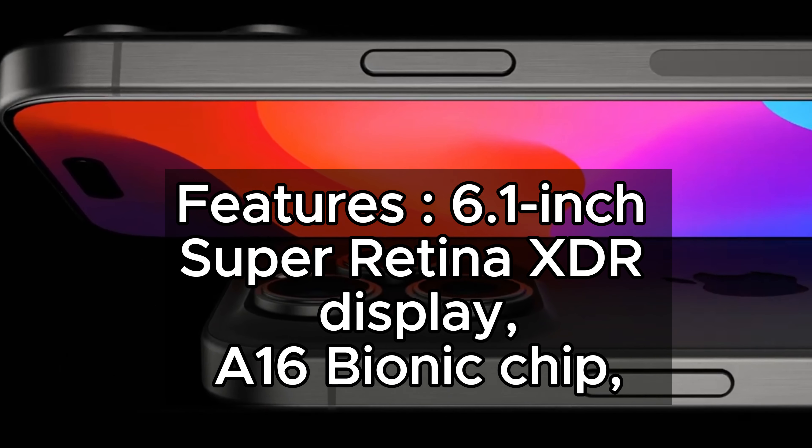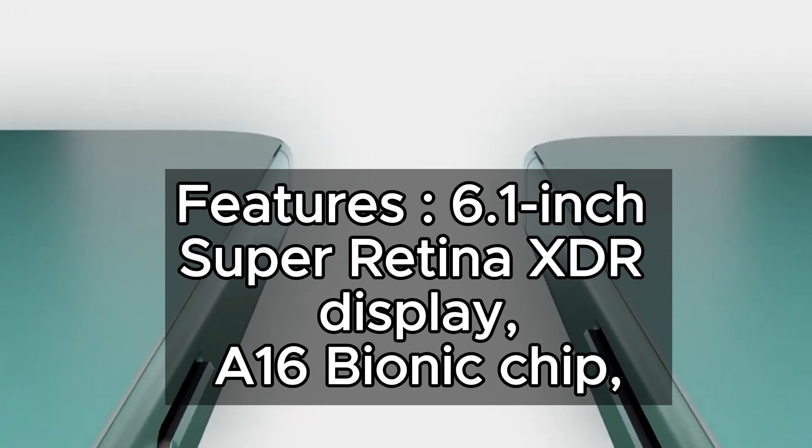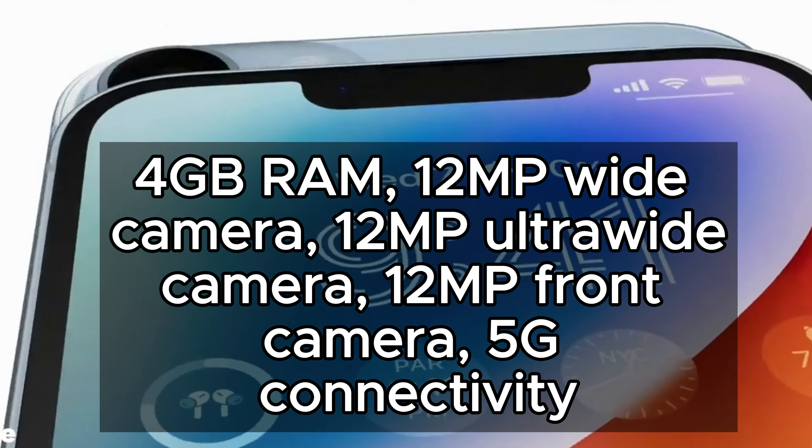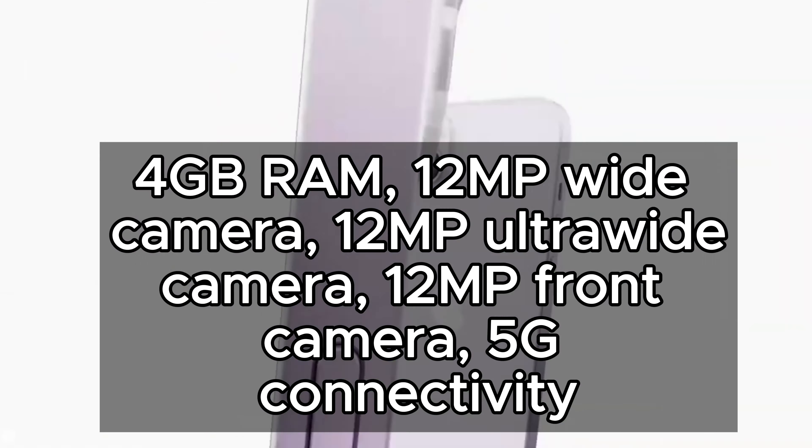iPhone 15 features: 6.1-inch Super Retina XDR Display, A16 Bionic Chip, 4GB RAM, and a 12MP Wide Camera.